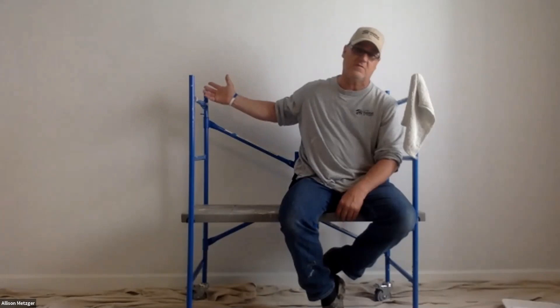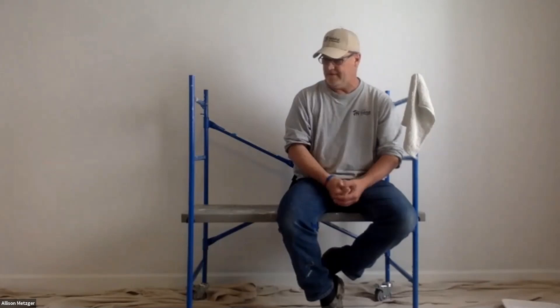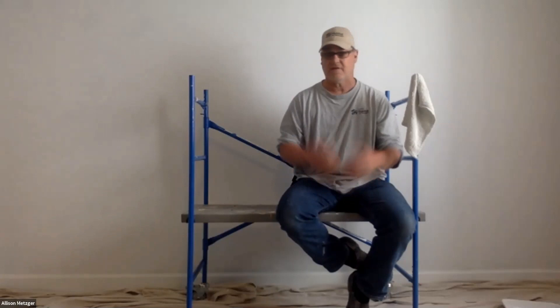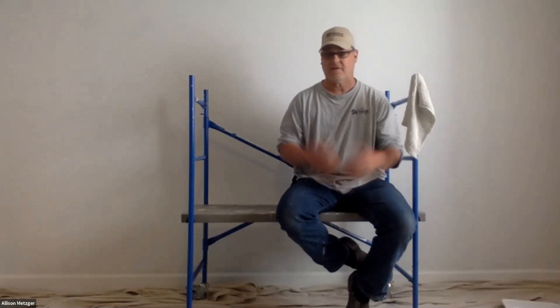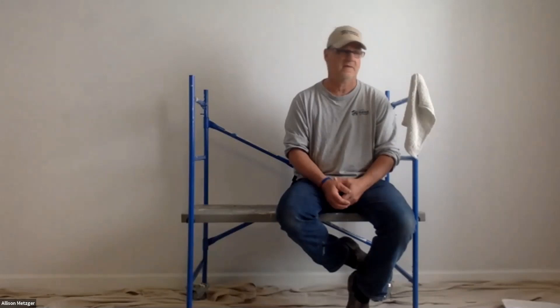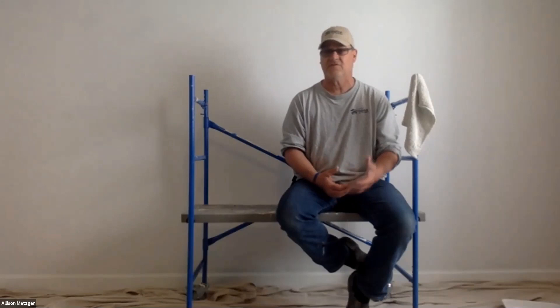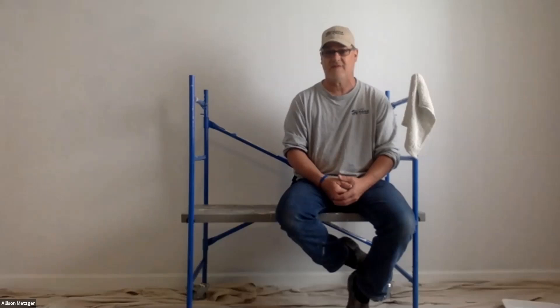We've basically primed this wall, prepped it, and got it ready for a couple of demonstrations today. A can of paint covers about 400 square feet, which is roughly a 12 by 12 room — you can cover the walls with one gallon. Sometimes you'll need a second coat, but one gallon should do one coat in a 12 by 12 room. If your room is twice that size, you'll need two gallons. There are also factors like humidity and air temperature that affect drying.